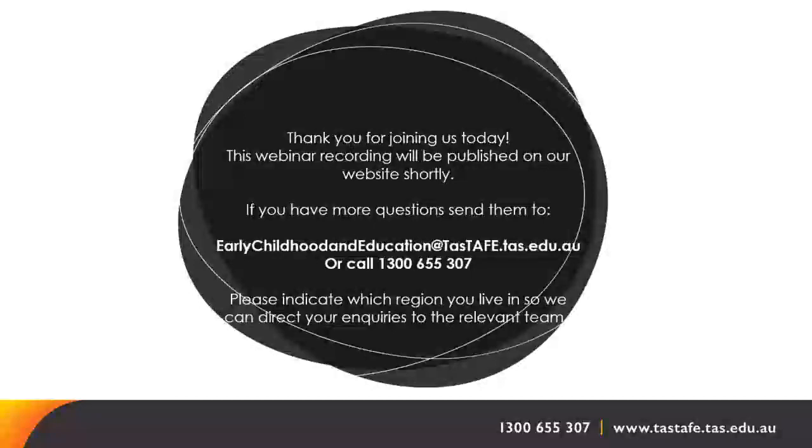A question from Francesca: 'I recently resigned from an early childhood education and care role. My working with vulnerable people card expires in November — will I need to apply for a new one before the course starts?' Yes please. You need it before you go on placement and it must remain current for the entirety of placement. Given that placement starts in September, and processing can take a couple of months, it's worth applying well before your placement begins.